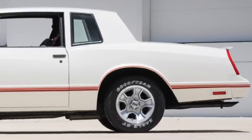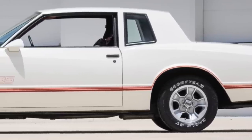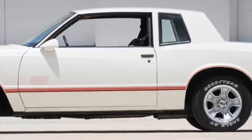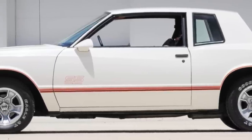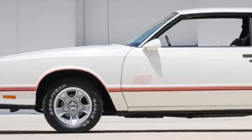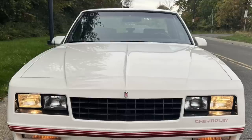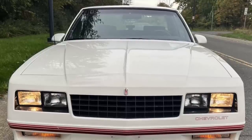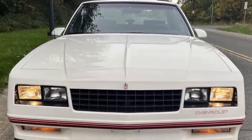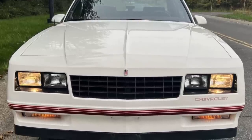Monte Carlo SS production increased tenfold by 1987, its highest production model year, with 39,251 units produced — 54% of all 1987 Monte Carlo production. The same was true for its last model year, 1988, when around 54% of all Monte Carlos produced were SS models.